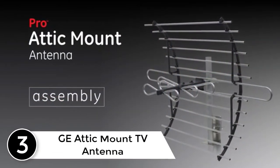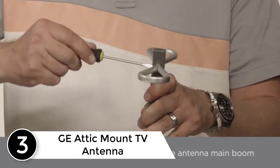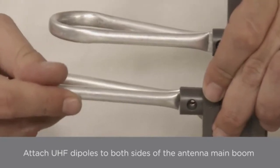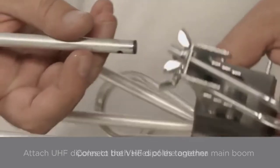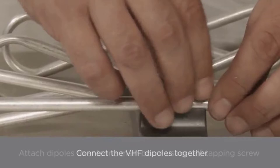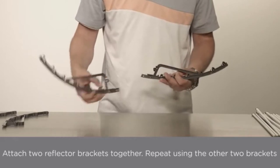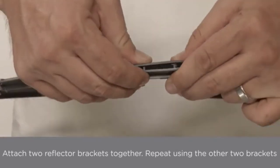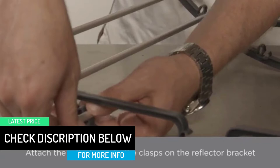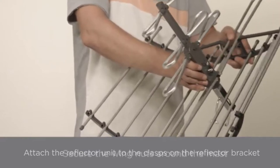At number 3: GE Attic Mount TV Antenna. The GE Pro Antenna is perfect for your attic and helps save you tons of money on cable bills and subscriptions. Instead, you get loads of HD channels such as ABC, NBC, CBS, PBS, Fox, and much more, including live sports, kids channels, weather forecasts, and movies. This antenna covers up to 60 miles of range and receives 4K 1080p in both UHF and VHF picture quality. Once installed in your attic, it stays out of sight and won't affect the look of your house.